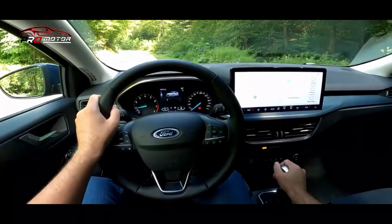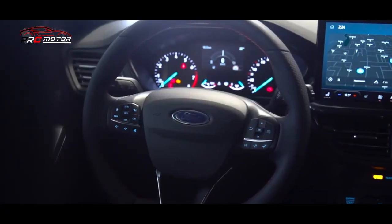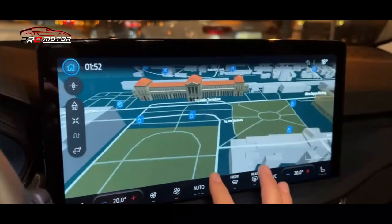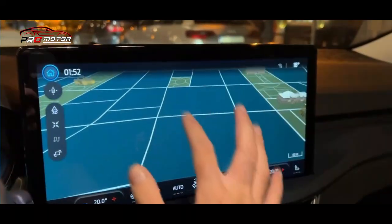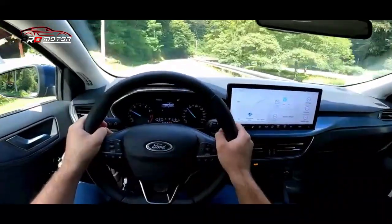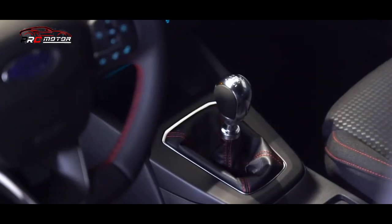Perubahan terjadi pula pada area kabin di mana Focus 2022 beralih ke sistem infotainment SYNC 4 terbaru dari Ford. Sistem ini memiliki layar sentuh 13,2 inci yang lebih besar dengan dukungan pembaruan over-the-air serta integrasi Apple CarPlay dan Android Auto nirkabel. Layar besar itu telah melenyapkan kontrol fisik pengatur iklim demi konsol tengah yang lebih rapi, tapi beberapa pengguna mungkin akan merindukan tombol dan knob tradisional tersebut.